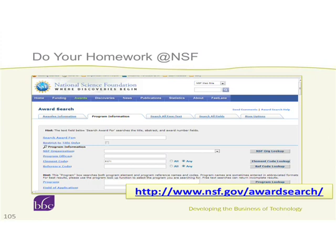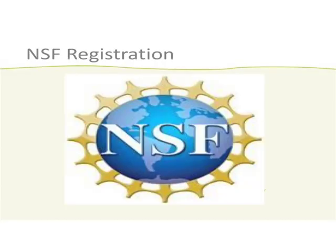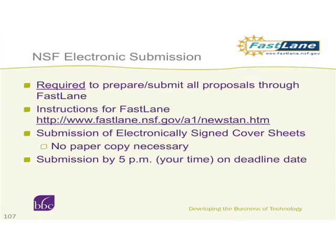For intellectual merit in a phase one: you need to establish feasibility, show how qualified the team is, how cutting-edge the technology is, and demonstrate you know the field. For broader impacts: NSF has a culture of societal benefits, but for SBIR it must have commercial benefit first — if there's no commercial impact, societal benefits don't matter. Does it lead to a marketable product with a competitive advantage? And is the project positioned to attract further non-SBIR funding? Even in your phase one, you need to address how you're going to secure additional resources beyond SBIR.